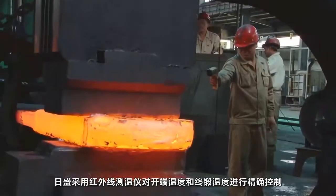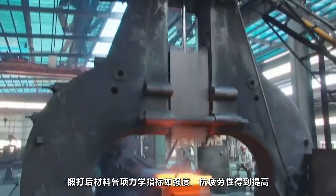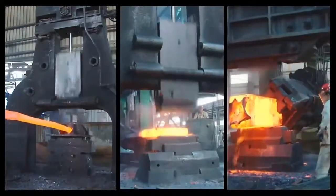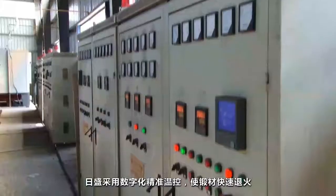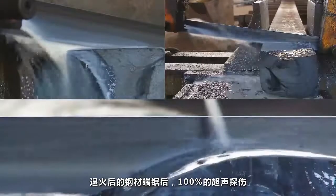By accurately monitoring initial and final forging temperature, strength and ductile resistance are perfectly improved. Forged steel undergoes spheroidizing annealing by precise temperature control, then undergoes 100% ultrasonic inspection.